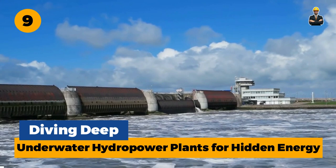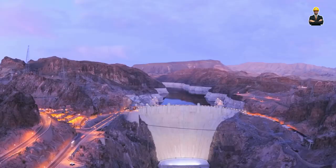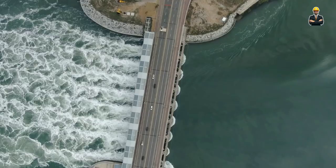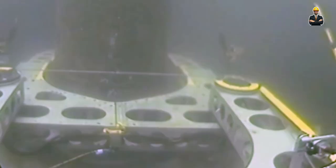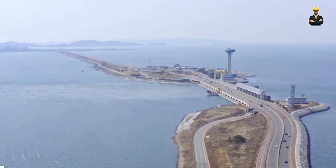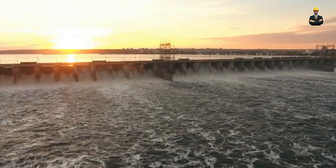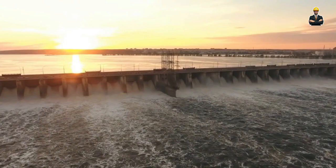Number 9: Diving Deep — Underwater Hydropower Plants for Hidden Energy. Move over, landlocked dams — the future of hydropower is taking a plunge. Welcome to underwater hydropower plants, marvels of engineering operating in the silent depths of reservoirs and lakes. Imagine a submerged turbine housing nestled within the depths of a reservoir, linked to the surface by cables. Water flows through the housing, driving the turbine and generating electricity — all hidden from sight.